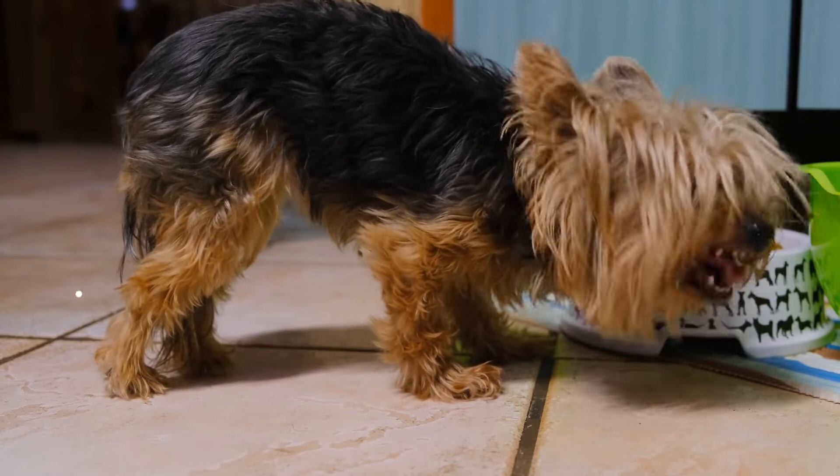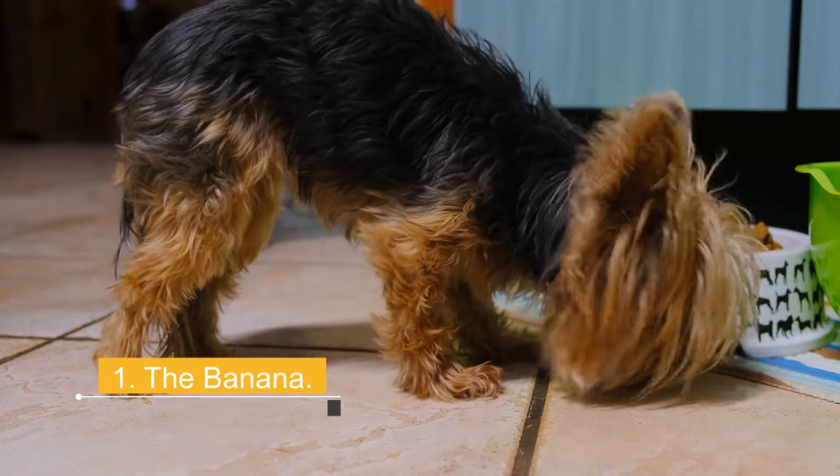1. The Banana. Bananas are an excellent source of potassium. With them you will prevent your puppy from having cramps and you will have delicious treats to give him when he behaves well.